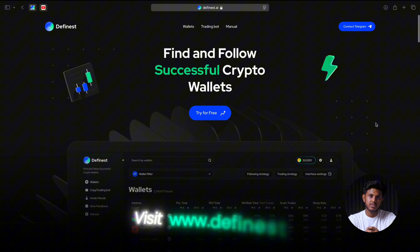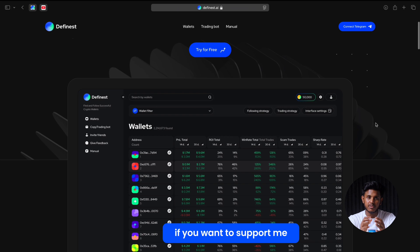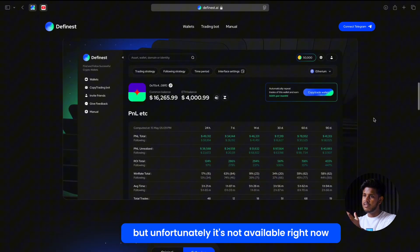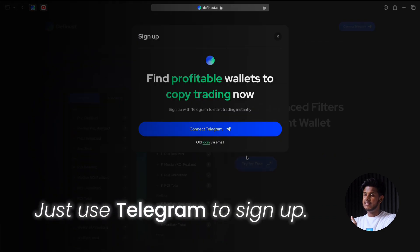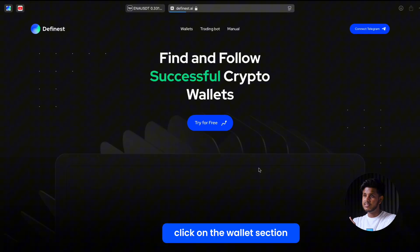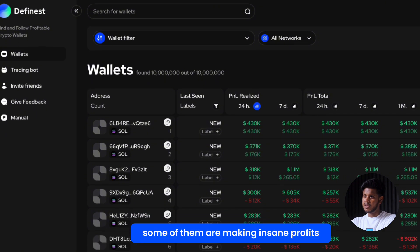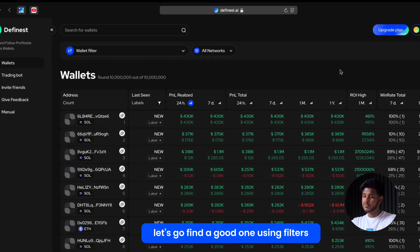Let me show you how it works. First, you need to go to the official website at www.dfinest.ai. If you want to support me, you can use my referral link in the description below, but it's totally your call. Sign up using your email — though unfortunately that method isn't available right now, so you can just use Telegram to sign up. It takes around one to two minutes, very simple. Once you're in, click on the wallet section — this is where the magic starts. You'll see thousands of crypto wallets, and trust me, some of them are making insane profits. But don't pick one randomly — let's go find a good one using filters.